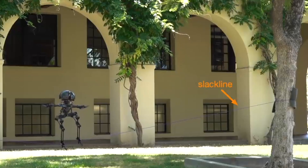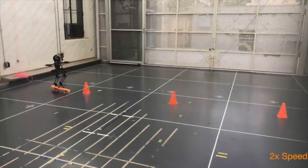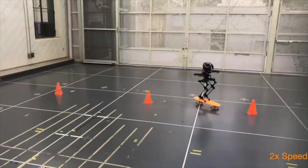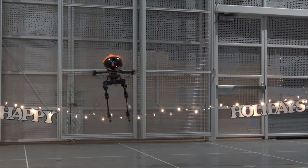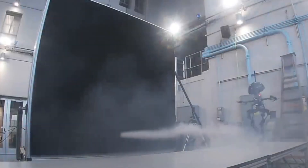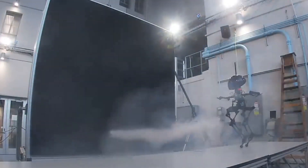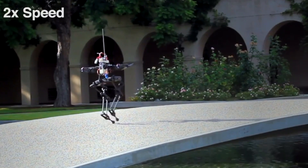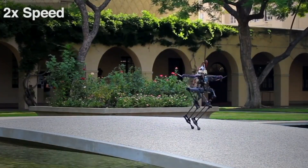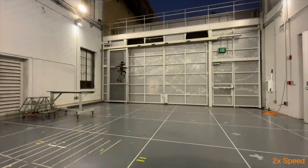Its ability to walk slack lines, hop, and even skateboard is the result of the newly developed Leonardo — short for Legs On Board Drone. In order to achieve fine balance control, the Leo robot uses multi-joint legs and propeller-driven thrusters developed by a team at Caltech's Center for Autonomous Systems and Technologies. The updated bot stands 75 centimeters tall, weighs two and a half kilograms, and can fly at speeds of up to three meters per second.